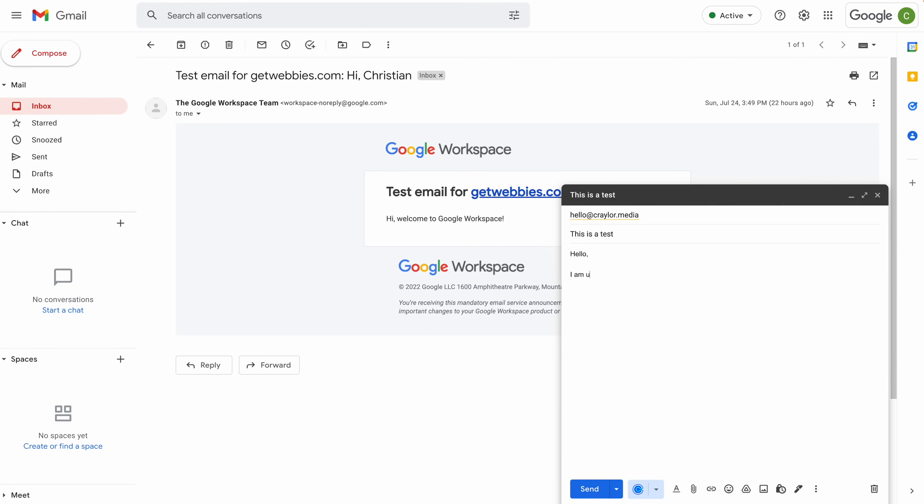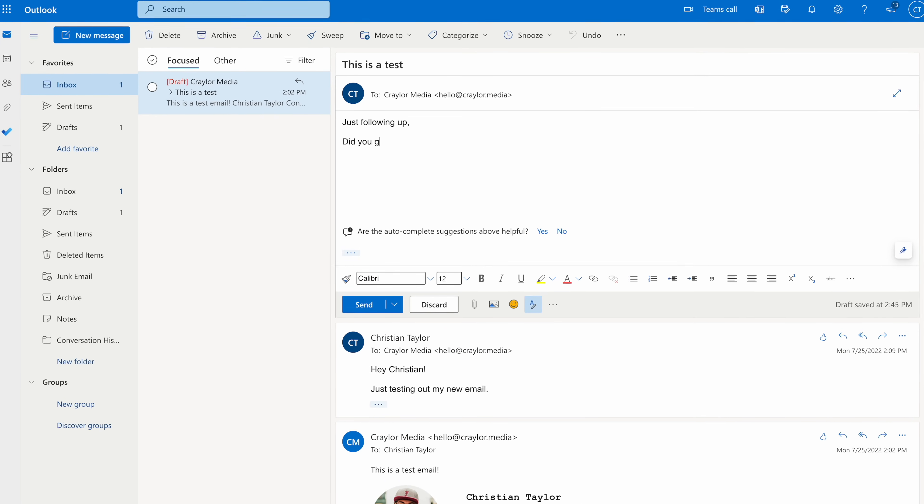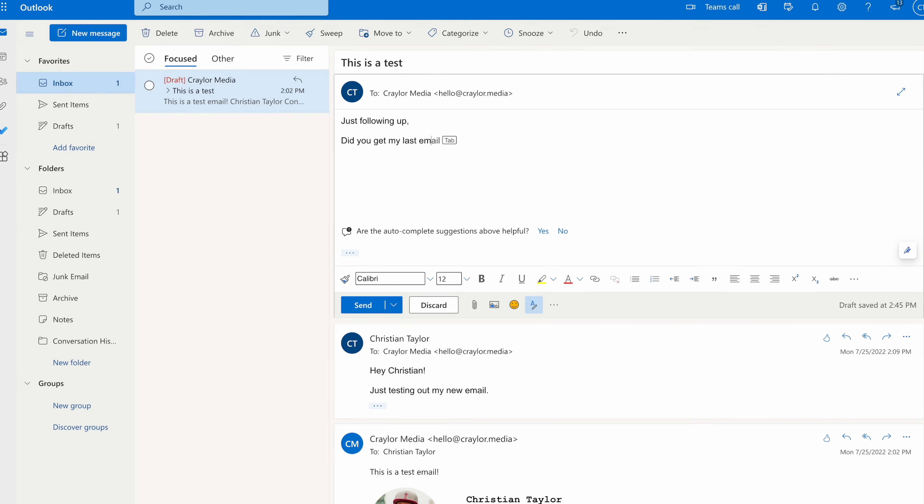I think it just comes down to personal preference. I'm used to the Google ecosystem, so I'm happy paying the Google tax for Google Workspace. But if you prefer Microsoft and you're used to the features they offer, Microsoft email is a great choice.